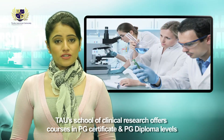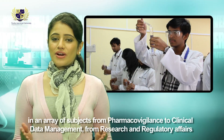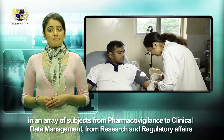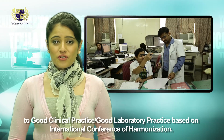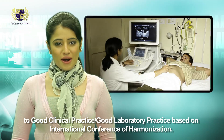TAU School of Clinical Research offers courses at PG certificate and PG diploma levels in an array of subjects — from pharmacovigilance to clinical data management, from research and regulatory affairs to good clinical practice or good laboratory practice, based on International Conference of Harmonization guidelines.